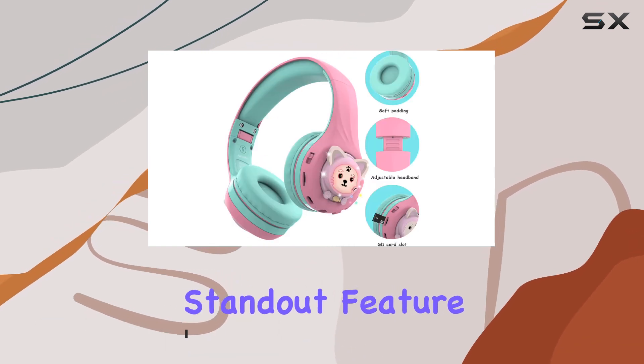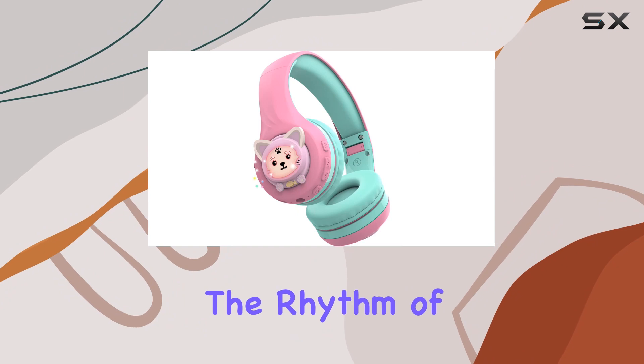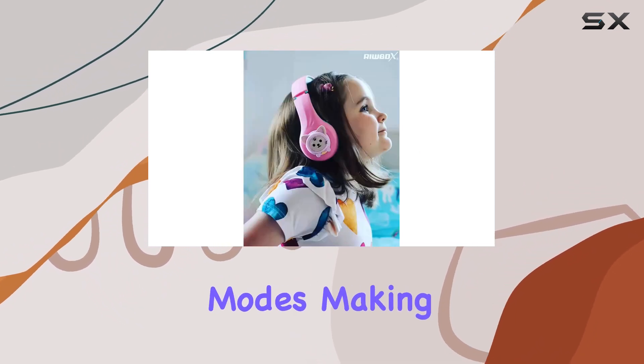The standout feature: those cat eyes on the headphones that light up and sync with the rhythm of the music. A short press on the M button switches between four LED flashing modes, making it a visual delight for the little ones.